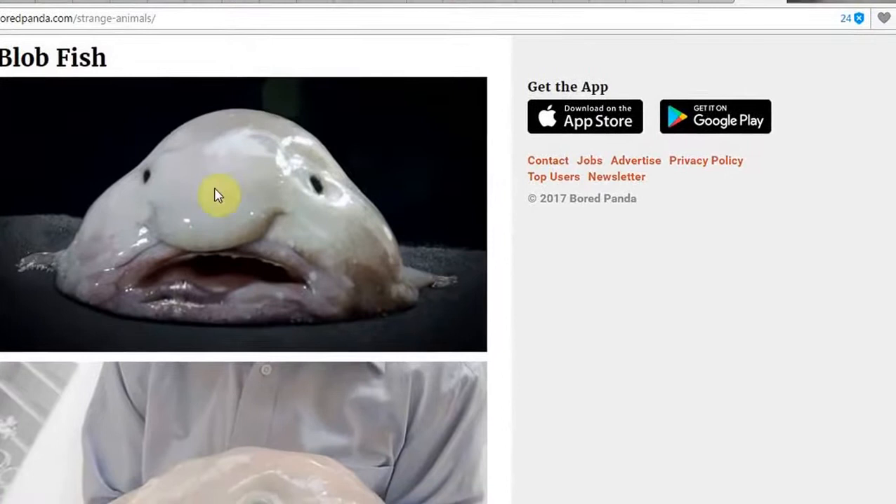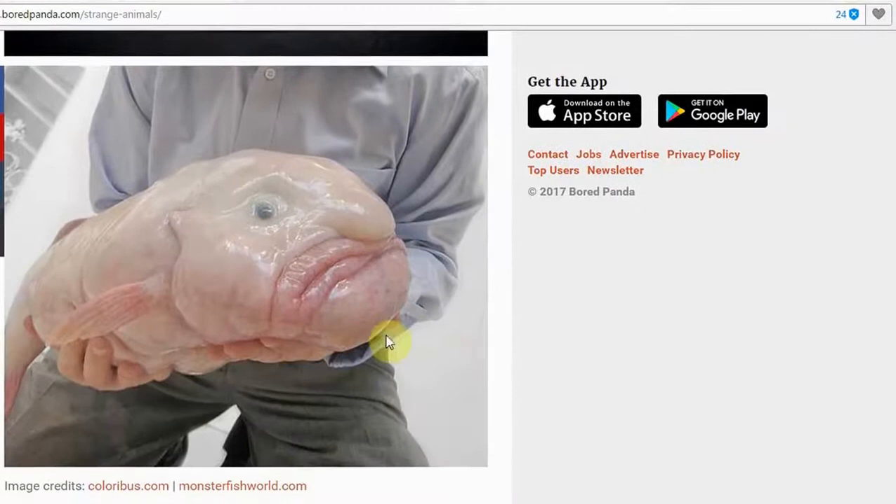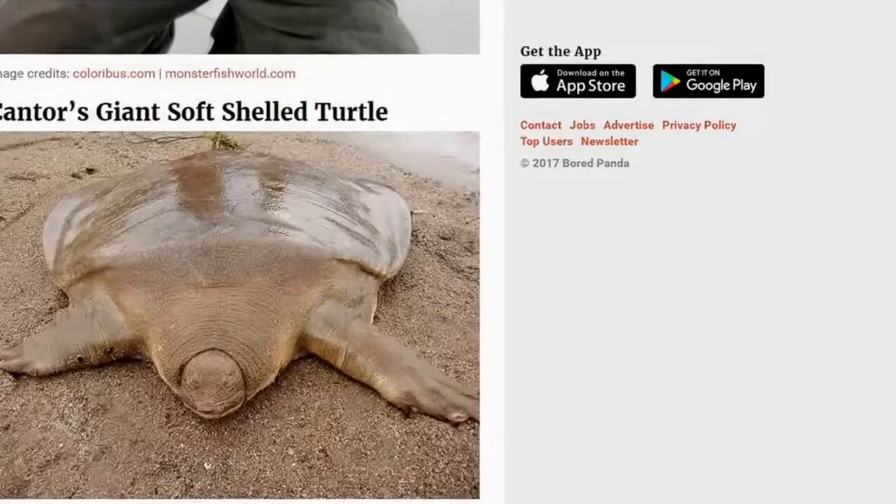Then we have the blobfish. I'm sure I used to watch cartoons or something when I was a kid with these little monsters. I've never really seen one for real — this is my first time, I must admit. There's someone just out fishing and just caught a blobfish. There you go — just a normal everyday occurrence.